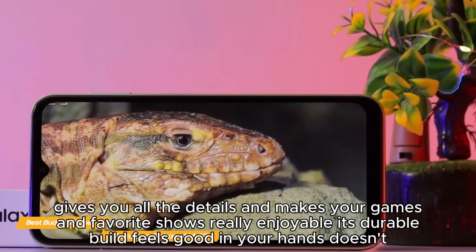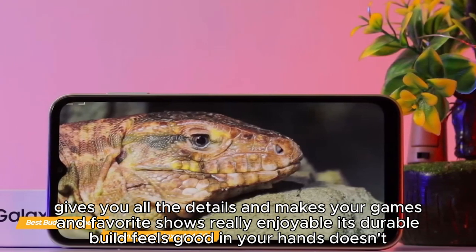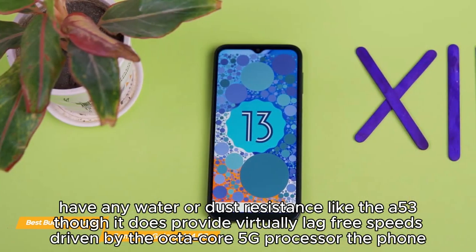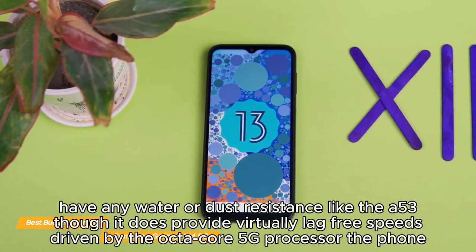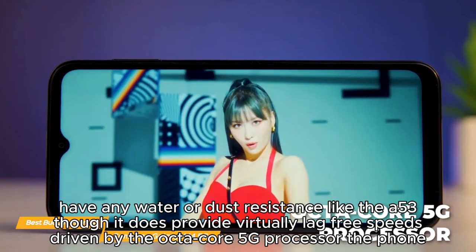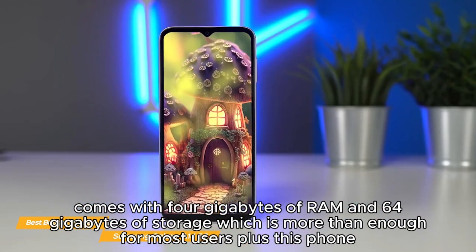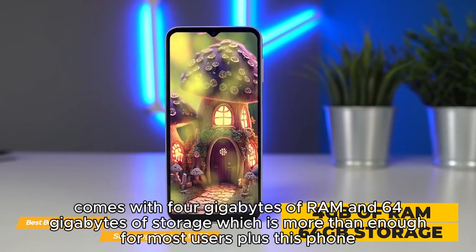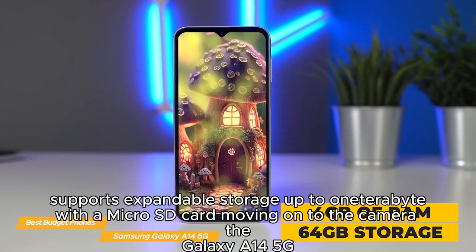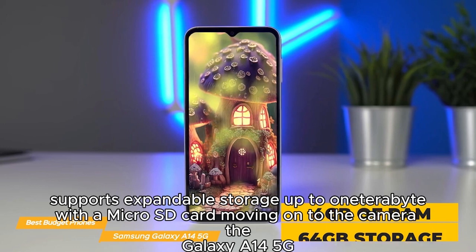The screen makes your games and favorite shows really enjoyable. Its durable build feels good in your hands, though it doesn't have water or dust resistance like the A53. It delivers virtually lag-free speeds driven by the octa-core 5G processor. The phone comes with 4GB of RAM and 64GB of storage, which is more than enough for most users, plus it supports expandable storage up to one terabyte with a microSD card.